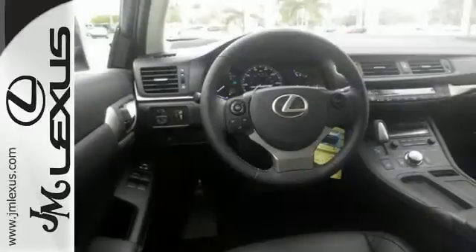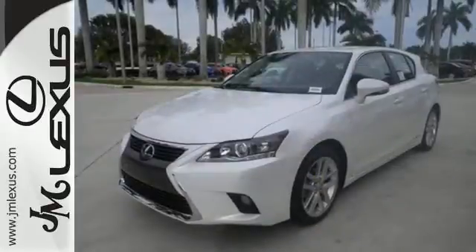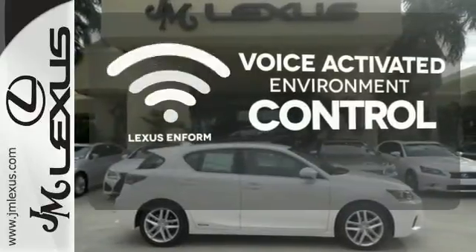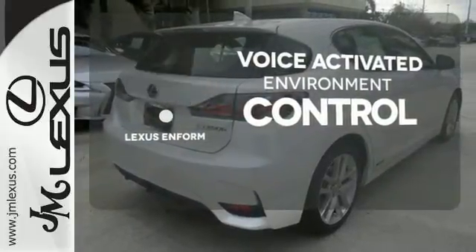It offers ample versatility with 60-40 split-fold down rear seats, and entertainment including Bluetooth and Sirius XM satellite radio. Lexus Inform allows you to control your music, hands-free calling, and so much more with just the sound of your voice.